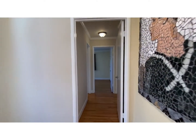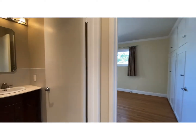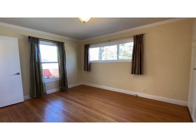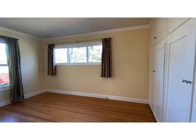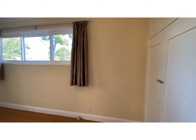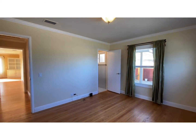Coming through to the bedroom area. There's a beautiful mosaic on the right. Walking down the hallway, we come to the bathroom on the left. We have the primary here, with lots of closet space and overhead lighting.